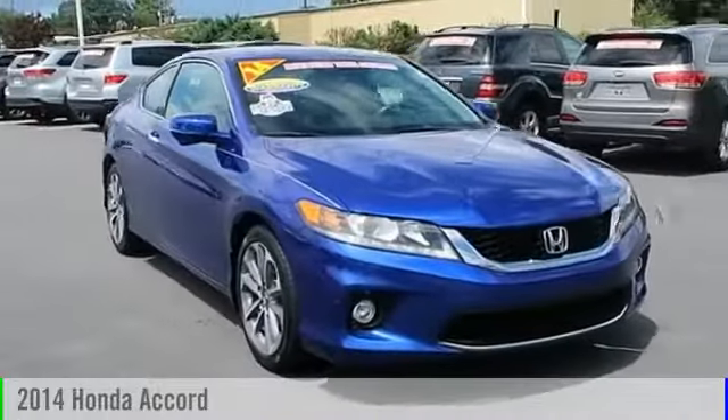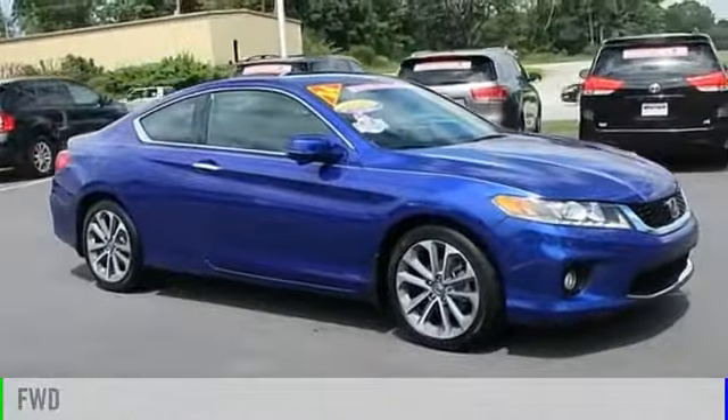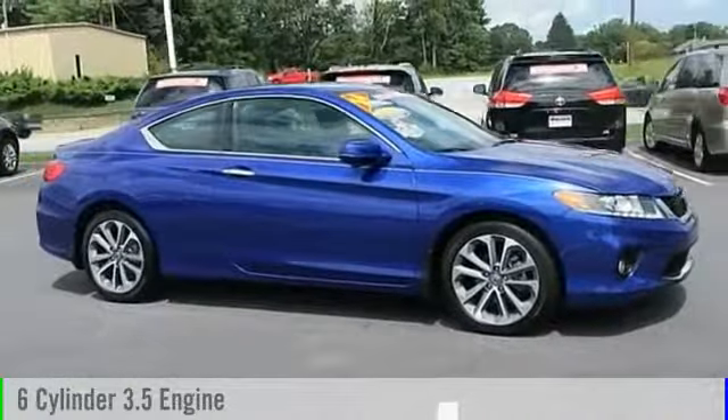The 2014 Accord. This vehicle is powered by a front-wheel drive, six-cylinder, 3.5-liter engine.